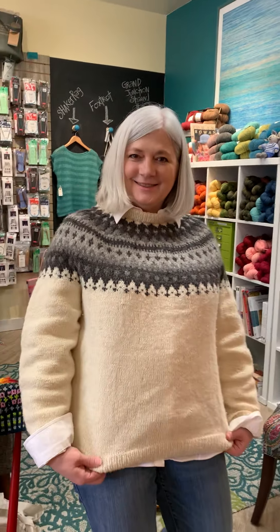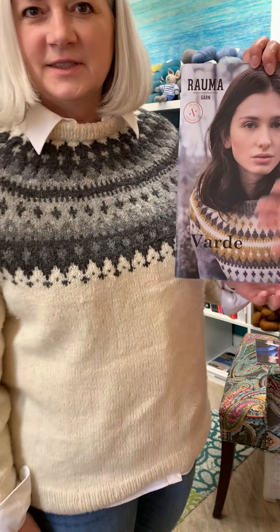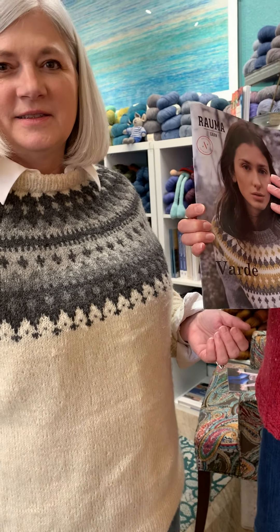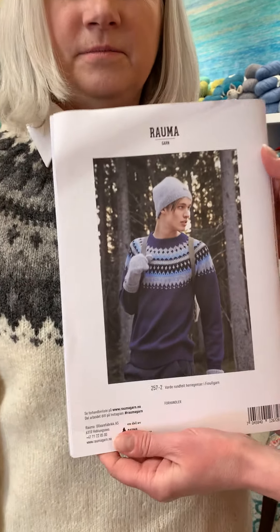Today we want to talk to you about another yarn we have in the shop. Kathy's wearing it — she is wearing it, a beautiful sweater. She's wearing a sweater called Vard, and she's used Rauma Finullgarn, which is a Norwegian yarn that we love.